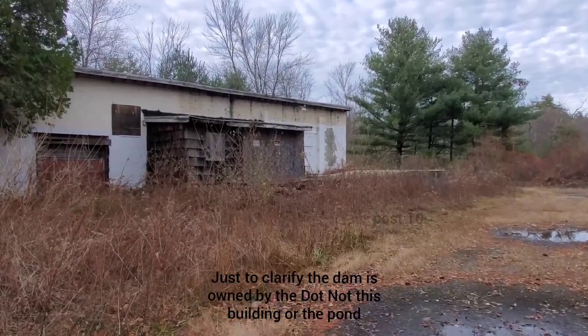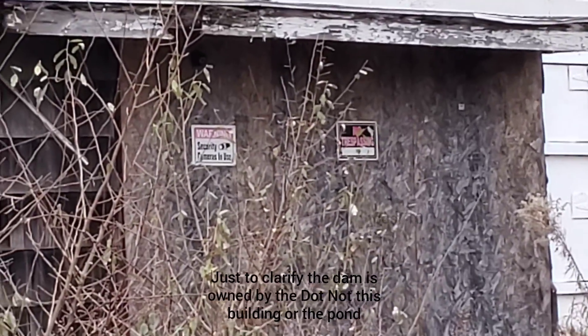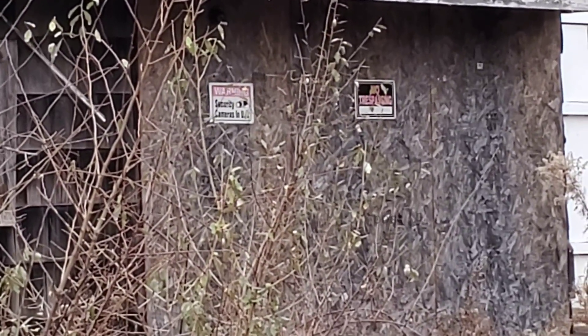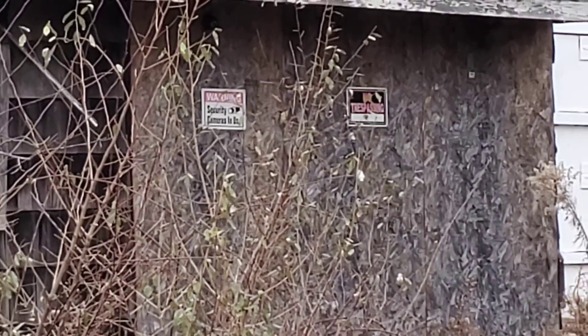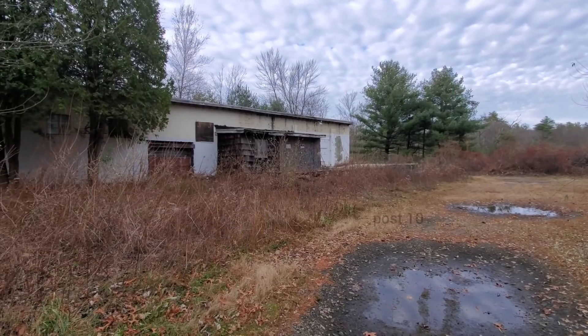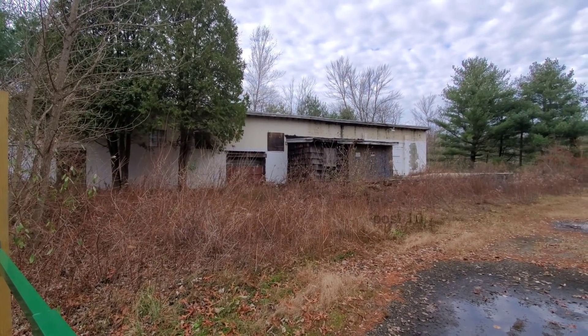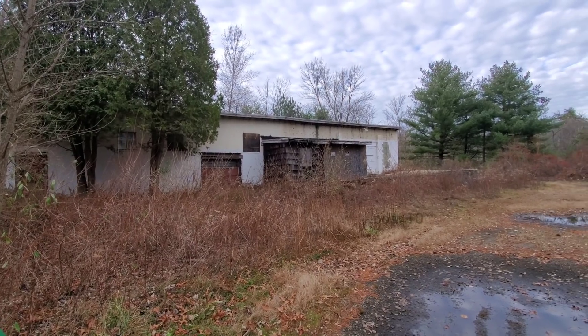You can now see clearly there's some signs saying security cameras in use - probably just there to scare people, I doubt there actually are any. It also says no trespassing. Those signs were not up about four years ago. Four years ago I explored this building and the footage - I'm going to show you what's inside this building.